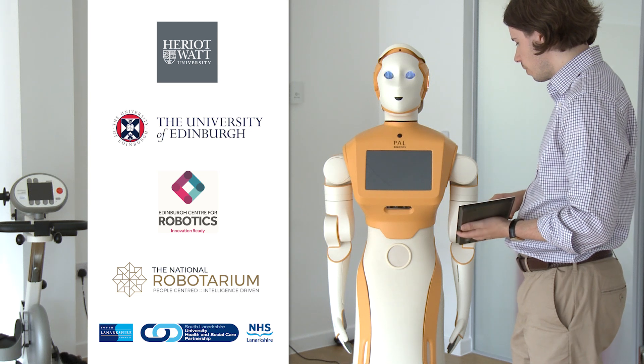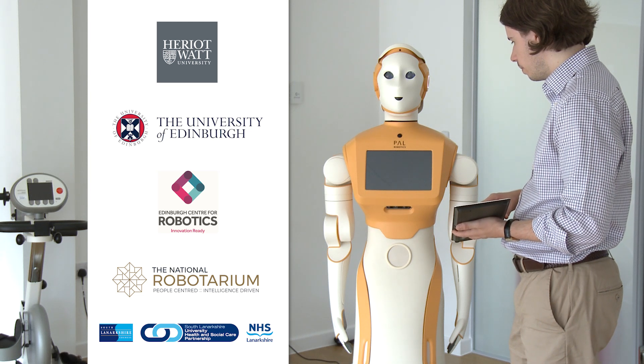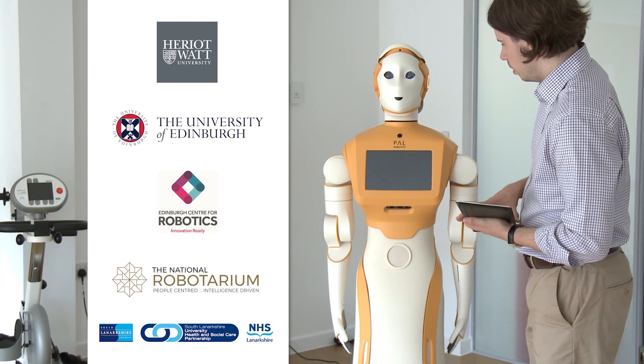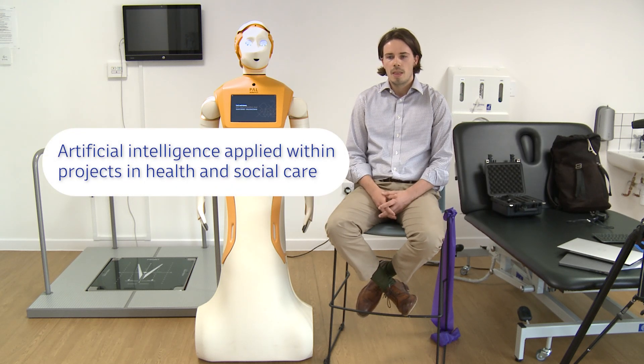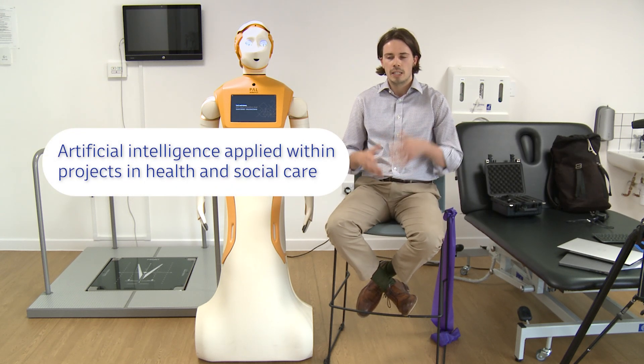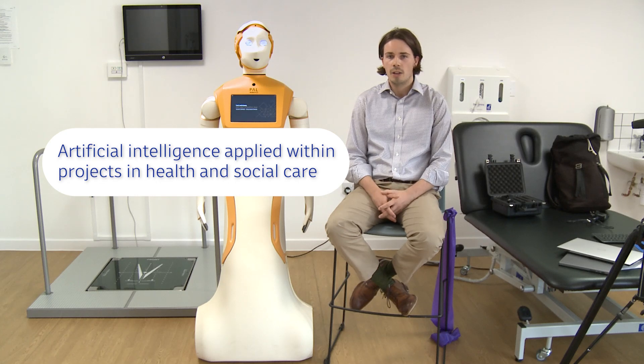My name is Carl Batozzi. I'm a PhD student at Edinburgh Centre for Robotics, and we work across both Heriot-Watt University and the University of Edinburgh. We're working in collaboration with the National Robotarium, which is a centre for artificial intelligence and robotics, and my research specifically focuses on artificial intelligence and how we can apply that to projects within health and social care.